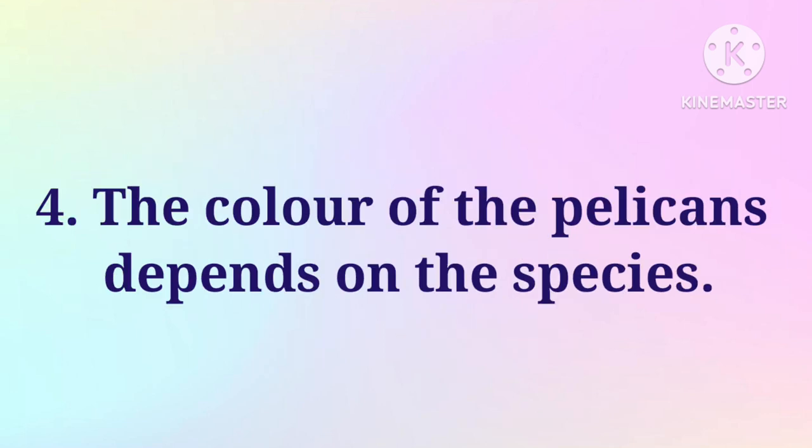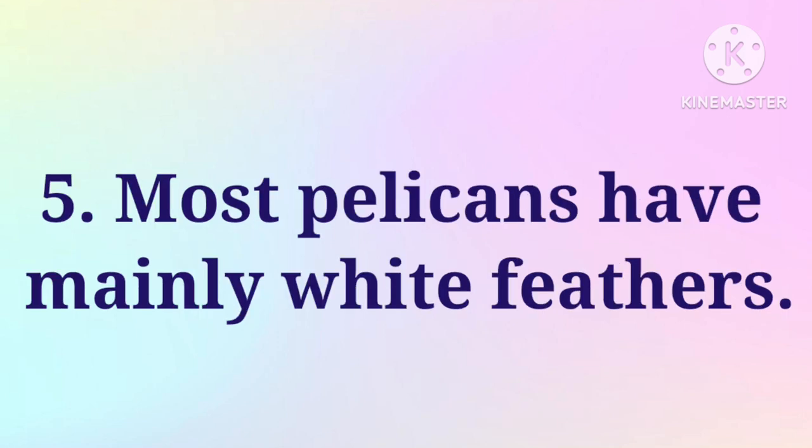The color of the pelicans depends on the species. Most pelicans have mainly white feathers.